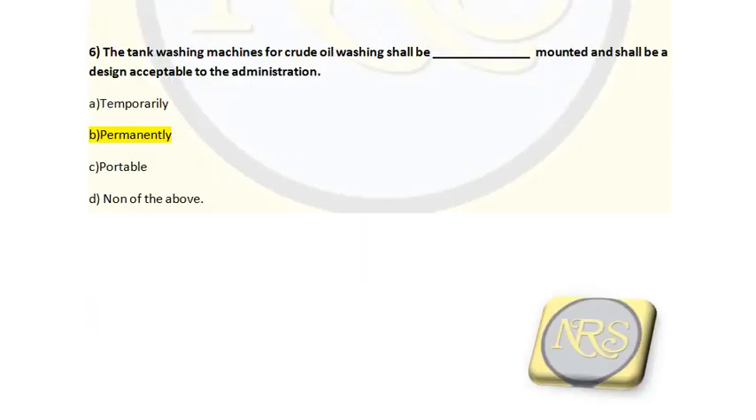Question number 6. The tank washing machines for crude oil washing shall be dash-mounted and shall be designed acceptable to the administration: Option A, temporarily; Option B, permanently; Option C, portably; Option D, none of the above. The correct answer is Option B, permanently. The tank washing machine should be permanently fitted to the tank system. Option B is the correct answer for question number 6.